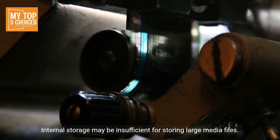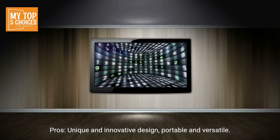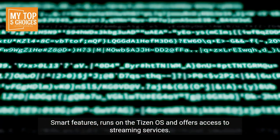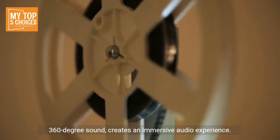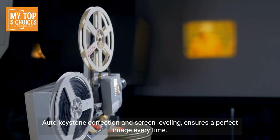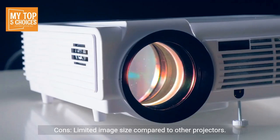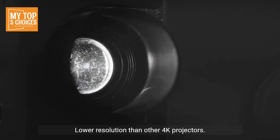Number five: Samsung The Freestyle. Pros: unique and innovative portable design, versatile and can be projected onto various surfaces. Smart features run on the Tizen OS with access to streaming services. 360-degree sound creates an immersive audio experience. Auto keystone correction and screen leveling ensure a perfect image every time. Long battery life of up to three hours of projection on a single charge. Cons: limited image size compared to other projectors and lower resolution than other 4K projectors.